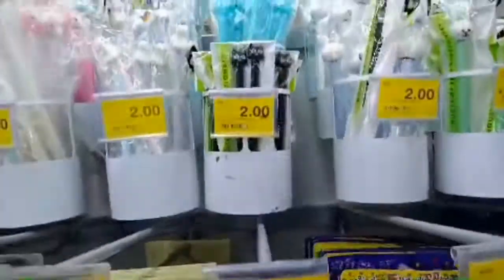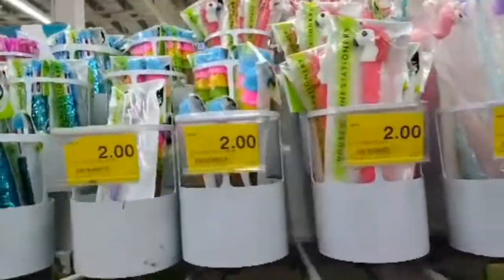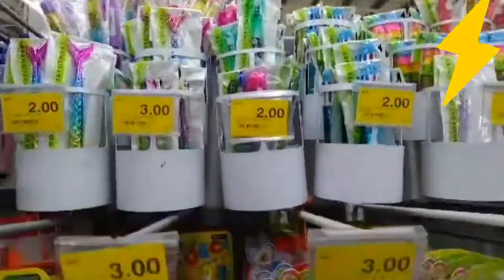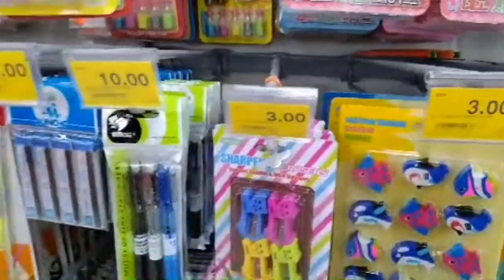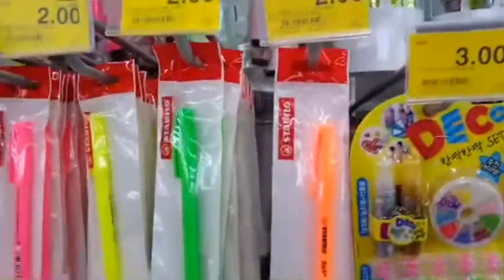These are designer pens found in Giant Super Mall, and this is how they look. They are very cheap too. These are tapes, these are sharpeners, and these are home decoration items.